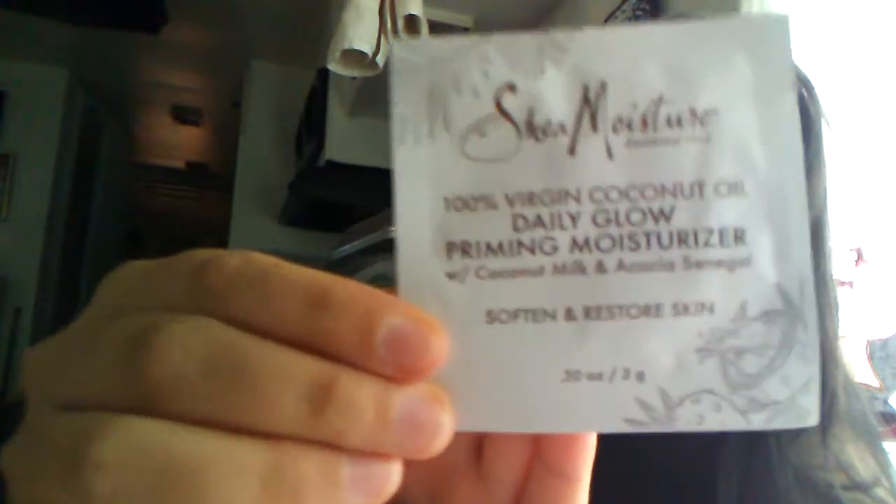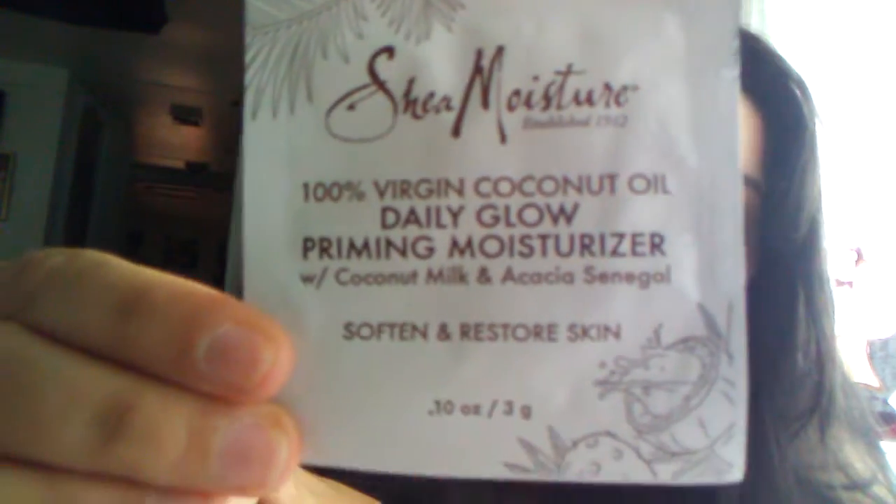I'm going to read what's in here. The first one is SheaMoisture 100% vegan coconut oil priming moisture. It values for $12.99 for a 2-ounce jar. So here's a sample of it — this is just a 1.10-ounce. If you want a 2-ounce jar, that's $12.99.